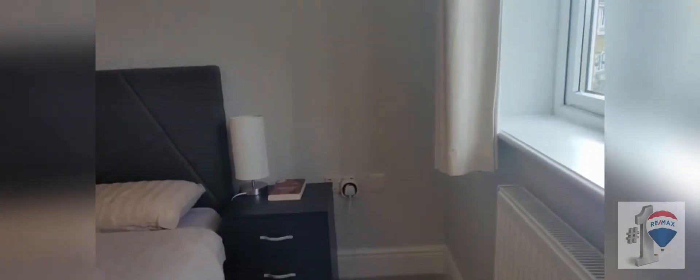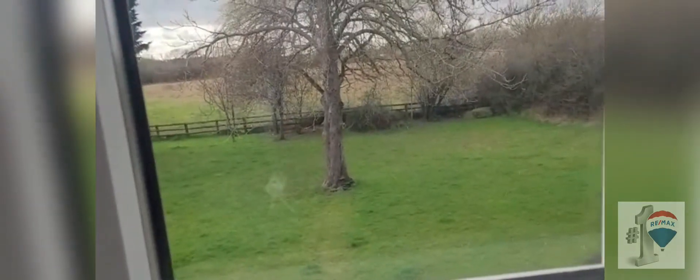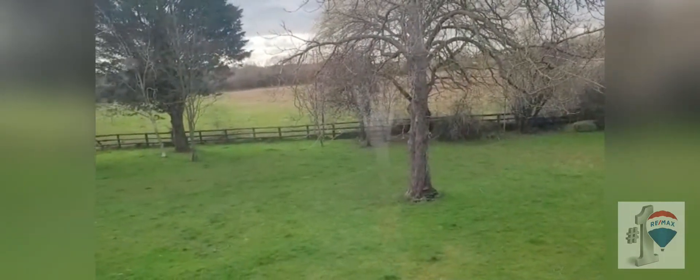Now just going back to the view out the front — you've got this lovely communal green out front, then it's a council owned field on the other side, and beyond that the train line. And the road you can see here is the road that takes you through to Cricklade and Perton.